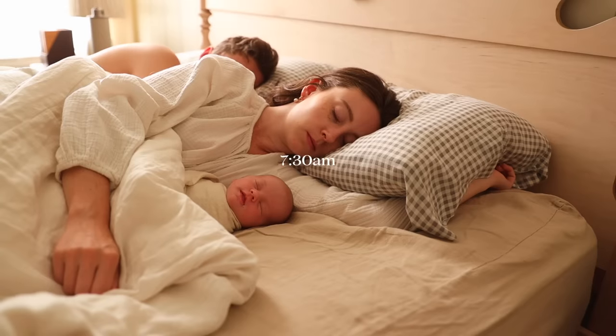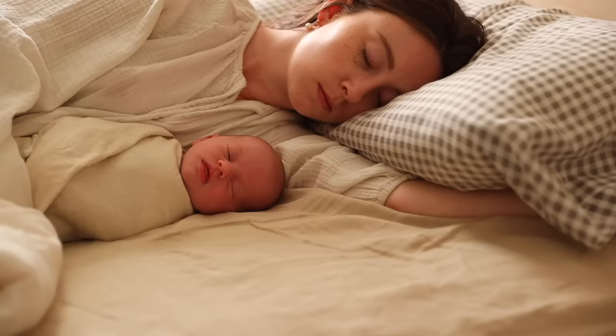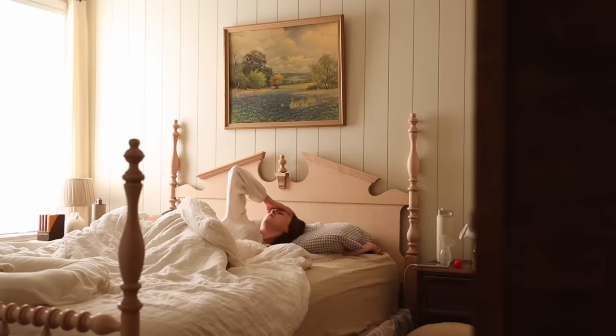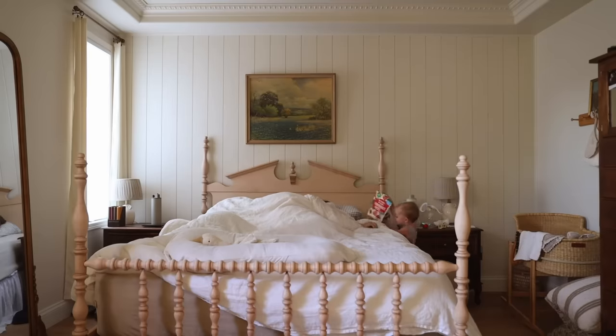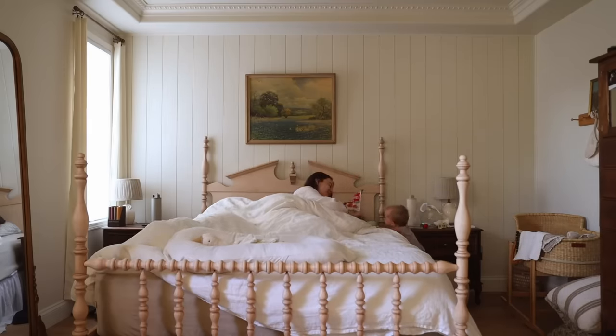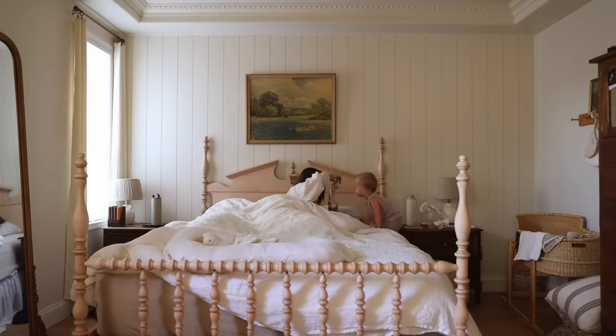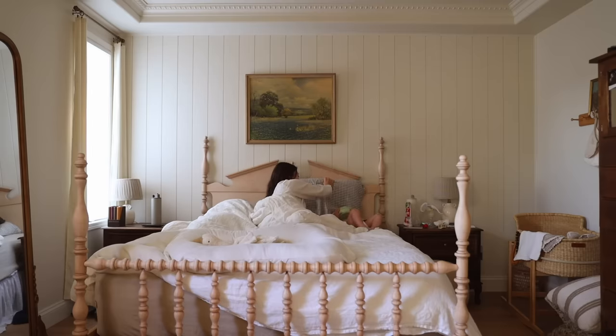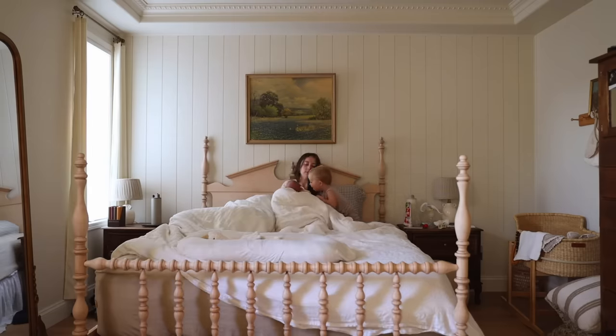Around 7:30 or 8 o'clock is when we wake up these days. I used to wake up around 5 a.m. to get a head start — I didn't realize how much we relied on those few early hours to get laundry going and breakfast ready. But right now that's just not possible with me waking up throughout the night. We wake up with the kids, let them wake us up, cuddle in bed, and stay in bed for a while. They'll usually come to our room with snacks because they're hungry, so we'll have snacks, cuddle, talk, and wake up slowly.